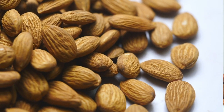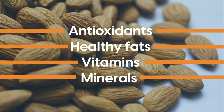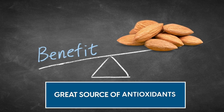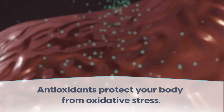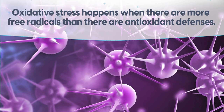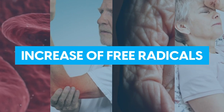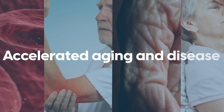Now let's dive in. At number 10 is almonds. Almonds are one popular nut, loaded with antioxidants, healthy fats, vitamins, and minerals. But one of their biggest benefits is that they are a great source of antioxidants. Antioxidants protect your body from oxidative stress. Oxidative stress happens when there are more free radicals than there are antioxidant defenses. Free radicals are produced via normal metabolic processes, but when there are too many of them in the body, they can damage your cells and contribute to increased inflammation, accelerated aging, and disease.